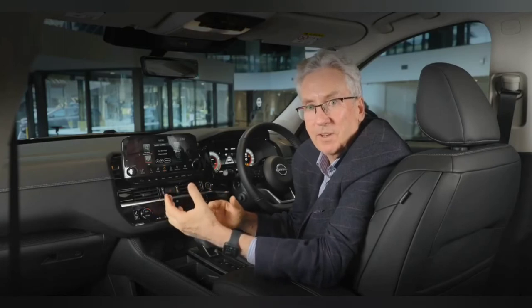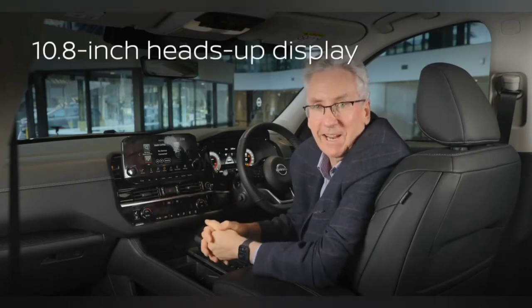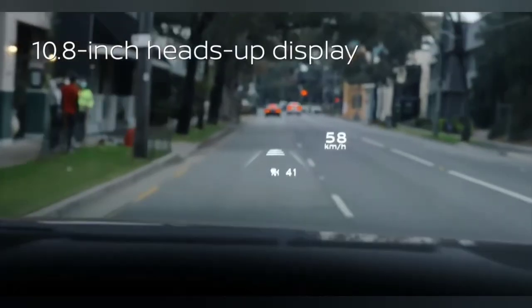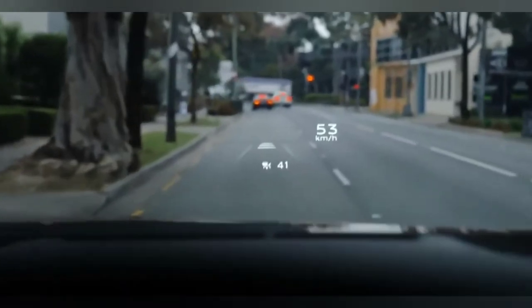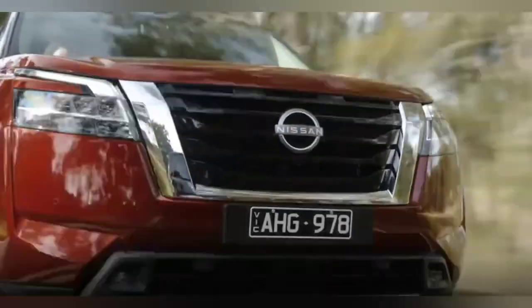When we talk about information, one great feature that Pathfinder has is of course a head-up display. Essential information including speed, next turn directions, and much more is projected right in front of your windscreen with the 10.8-inch head-up display.